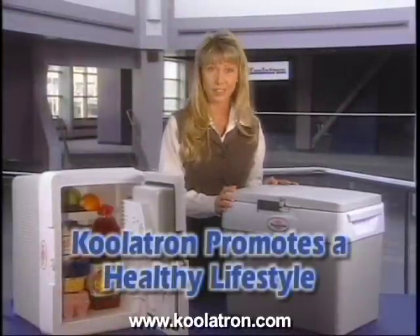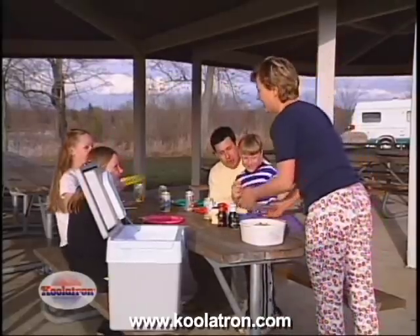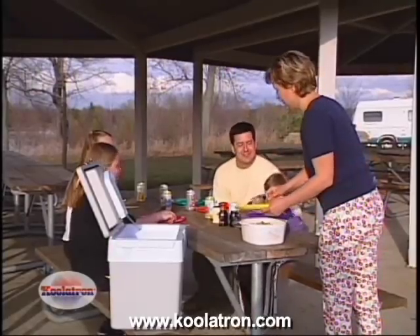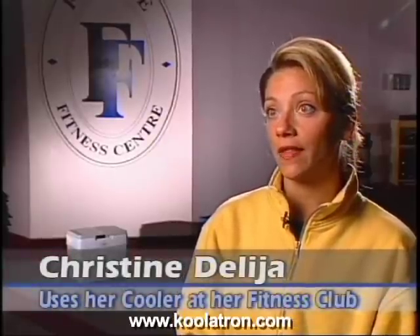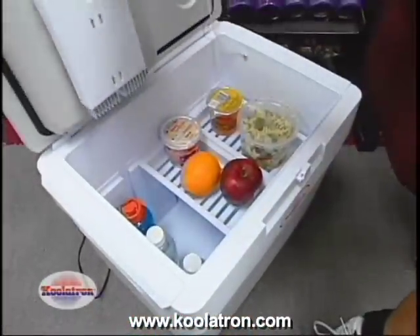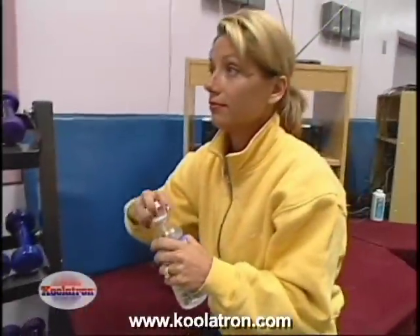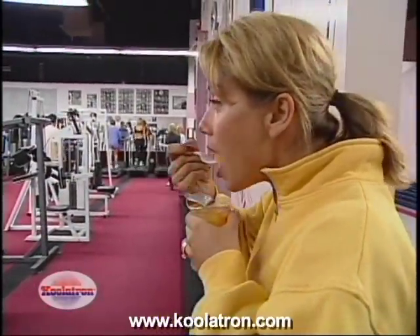The Coolatron Companion promotes a healthy lifestyle — no more unnecessary stops at greasy fast-food places; your home-cooked meals and sandwiches are with you on the road. On a special diet? Just take the foods you want along in your Coolatron Companion. I'm an aerobics instructor and I use the Coolatron cooler to keep my fruits, vegetables, and yogurt cool so I can have water or lunch after a class. There's no fridge at my health club, so I always know where my lunch is — it keeps everything really cold and fresh.